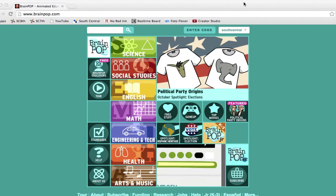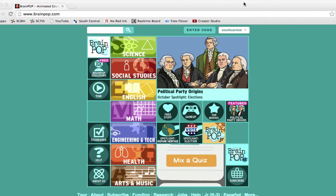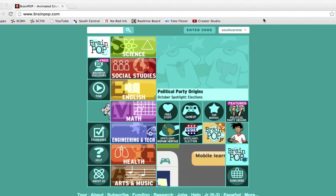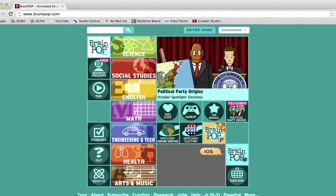Hi, welcome to my web start review. I'm going to be reviewing the website BrainPop. BrainPop is an interactive website with many videos for age groups K through 12. First, to use BrainPop you would have to log in. I'm logged in on my school's account.